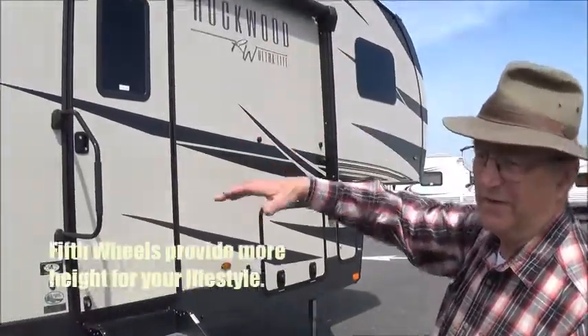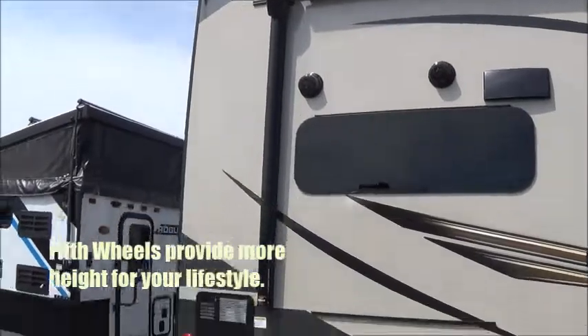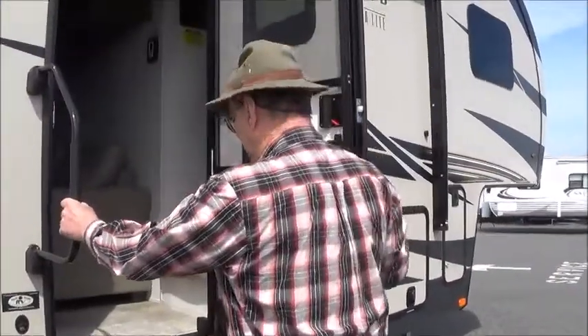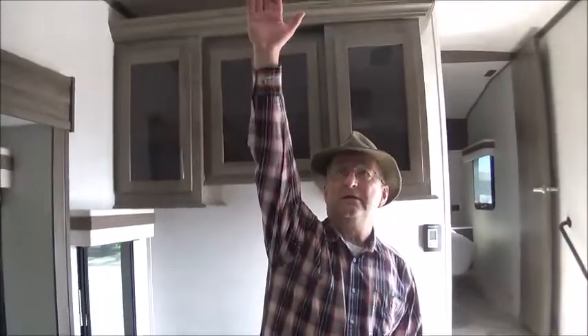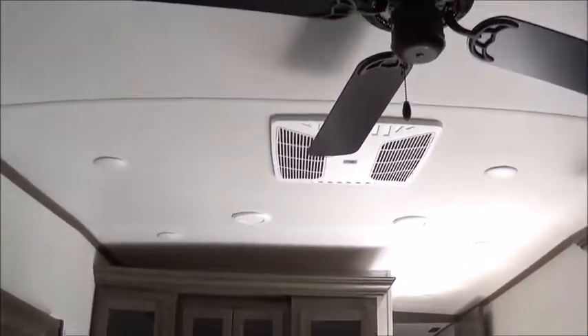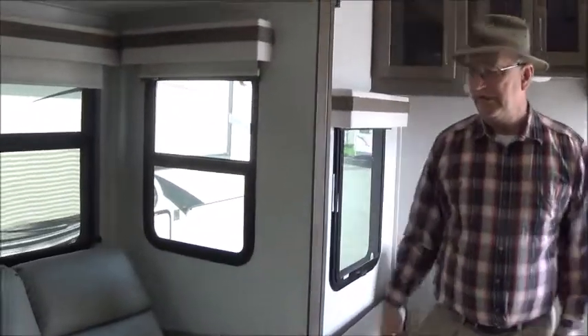You'll notice how much higher these are than travel trailers, and that allows for very high ceilings. When you go inside, you'll feel like you're in your living room at home. In a travel trailer, if I had my hand up like this, you'd be touching the ceiling. You can see the height in here — there's enough room for a ceiling fan, and with the slide open you have plenty of room.